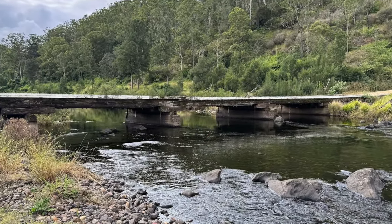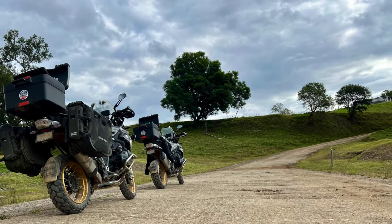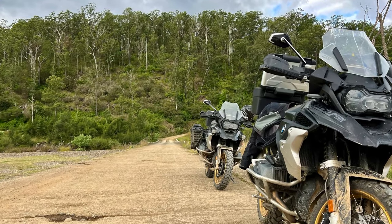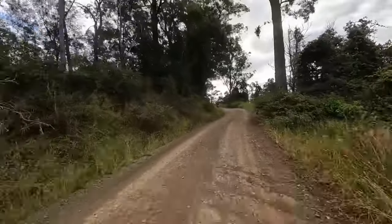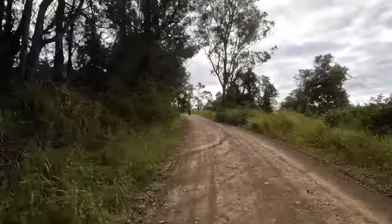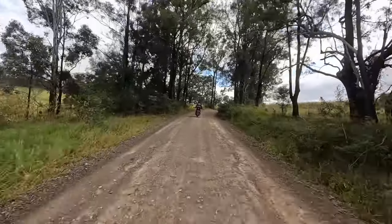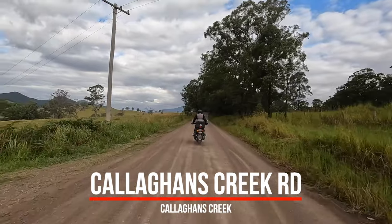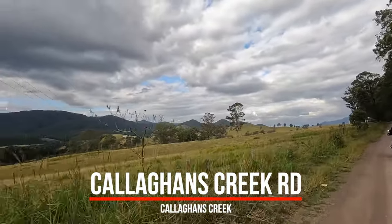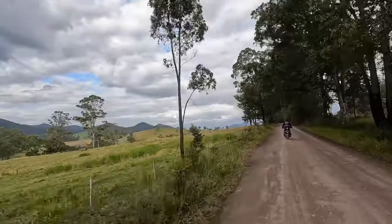We actually stop here for another drink, a bite to eat, and a little bit of a rest before we move on to Gloucester. These roads are a really great way to finish off a nice day's ride.